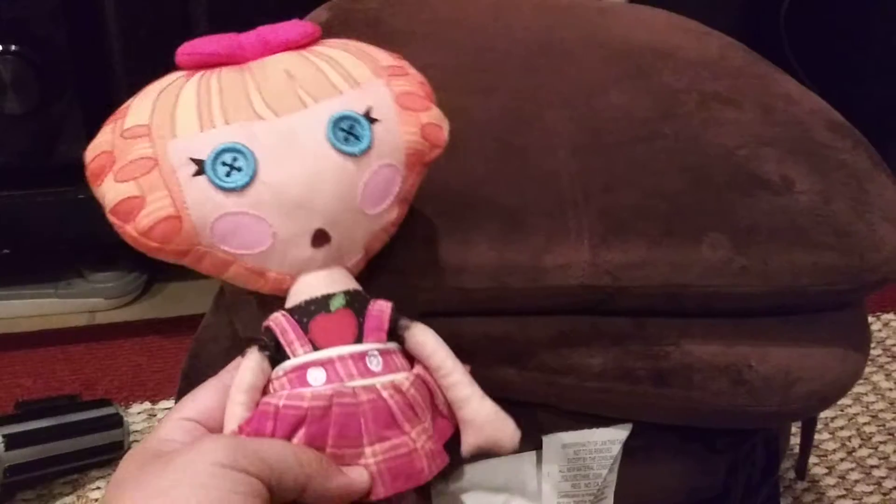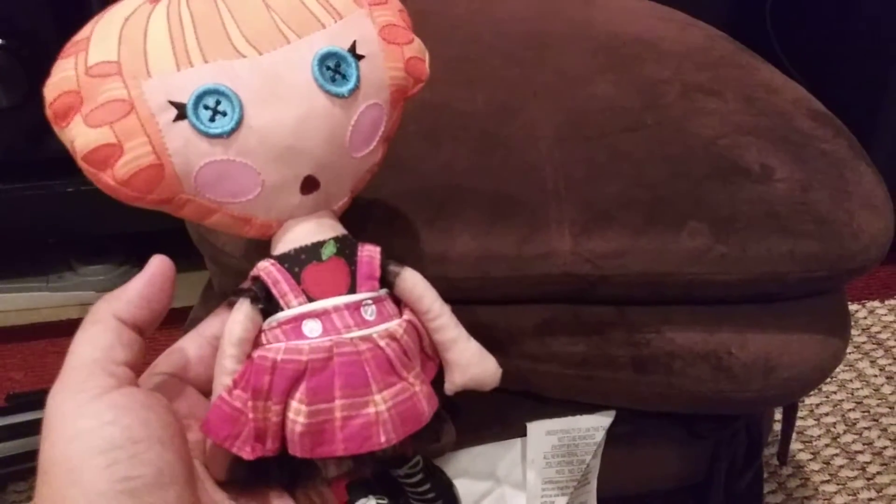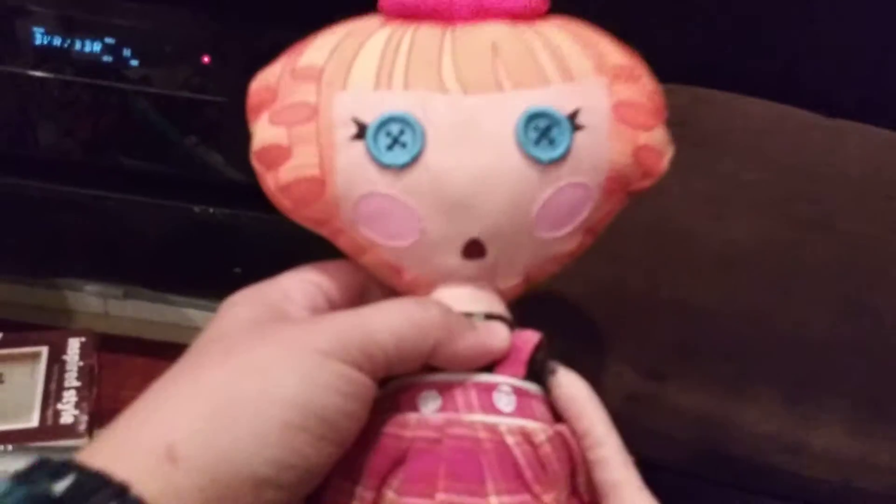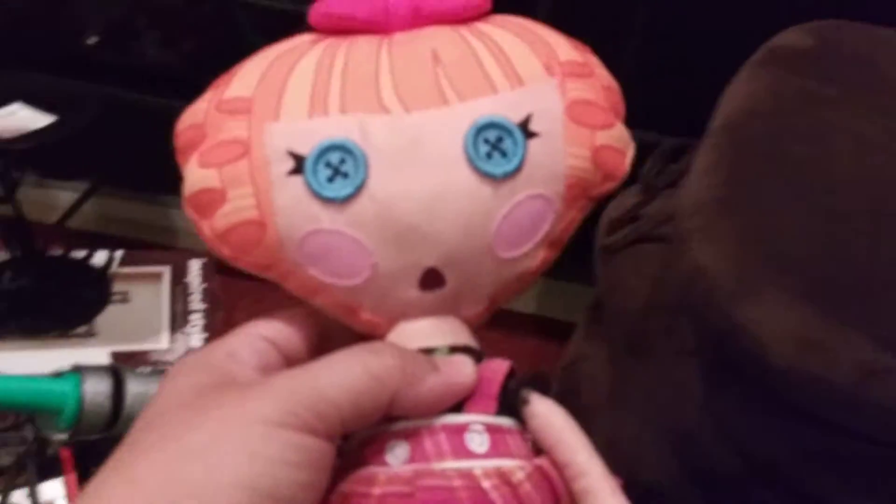My daughter ended up getting this little dolly right here. I believe she got her for $1, and it is a pull-string doll. It's a really cute doll and she really did like it. She loves a lot of the dolls with the buttons on them.